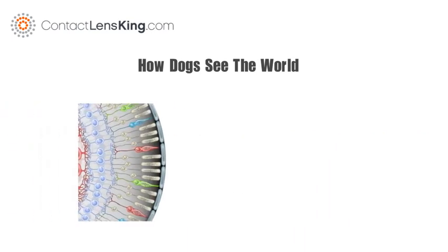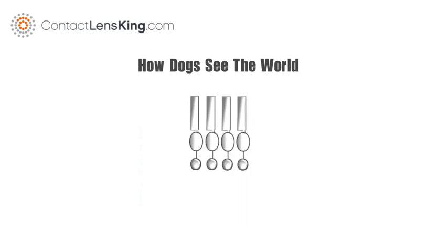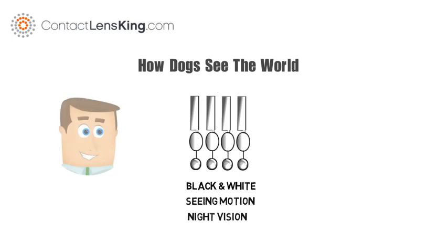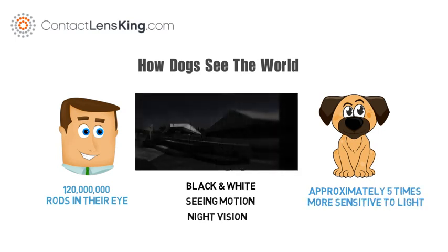Vertebrates have two types of photoreceptors in the eye: rods and cones. Rods are used for black and white, seeing motion, and night vision. Although humans have approximately 120 million rods in their eye, it is believed that dogs are approximately five times more sensitive to light, giving them better night vision than humans.